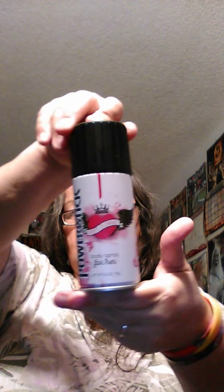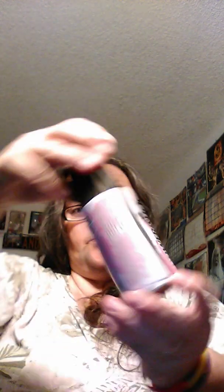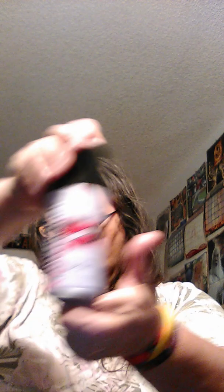I got the Power Stick body spray for women, the soft floral. I really, really like this — 2.8 ounces. It smells really good.